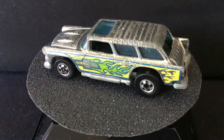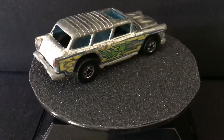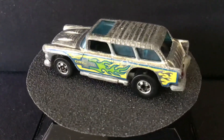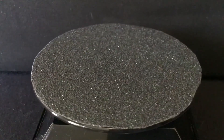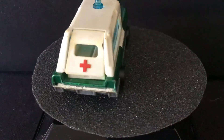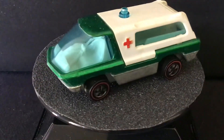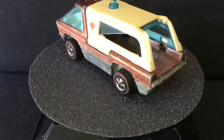Up next, also from 1977, is the chrome Blackwall version. And coming up in 1970, we have the ambulance, with Spectraflame green. And then we also have a much worse condition brown version.